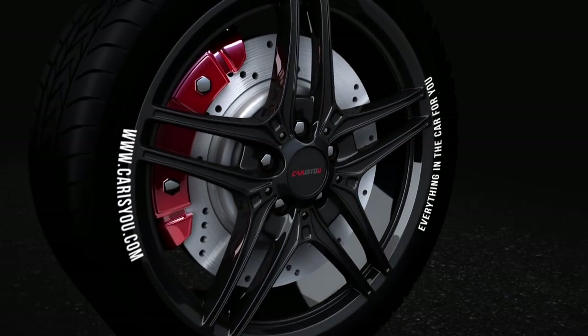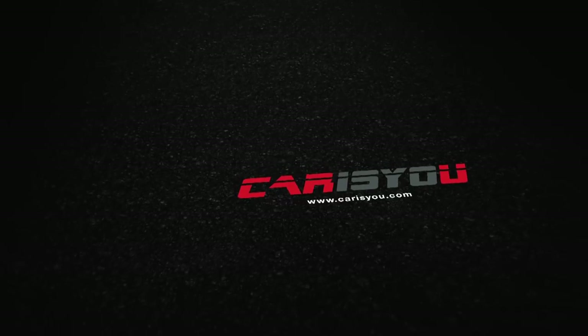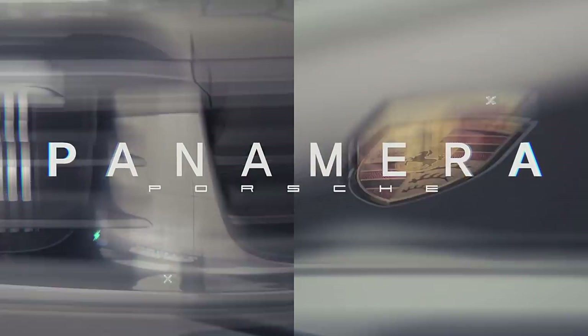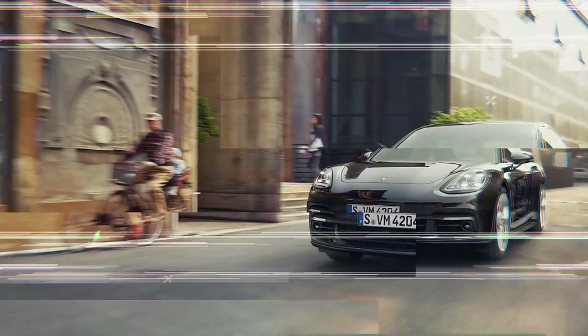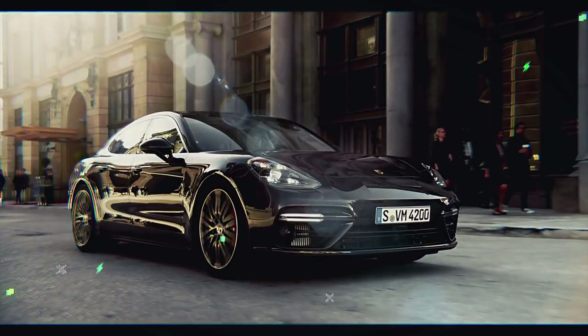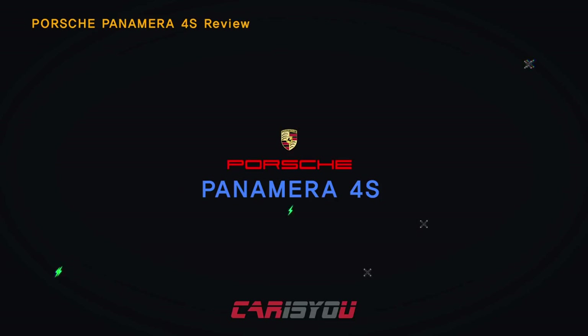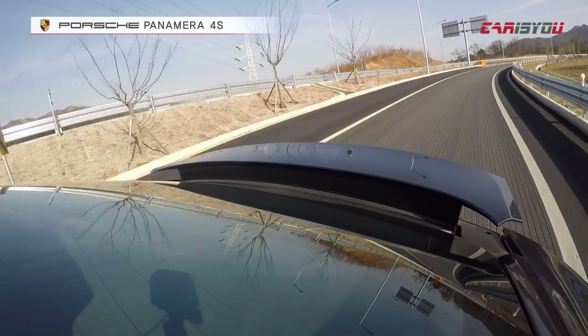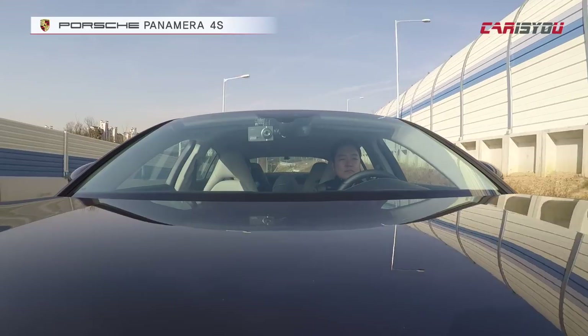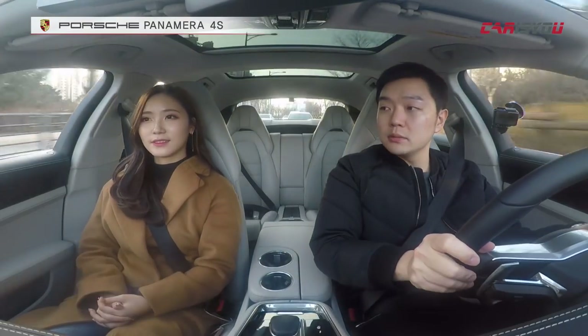Let's go! The new model is the Panamera 4S.